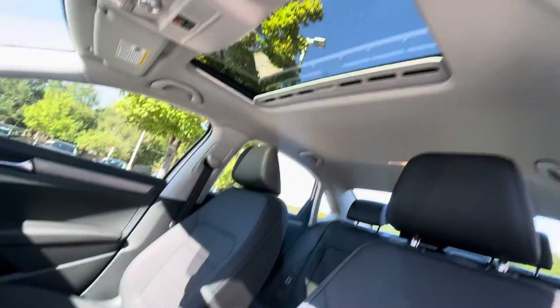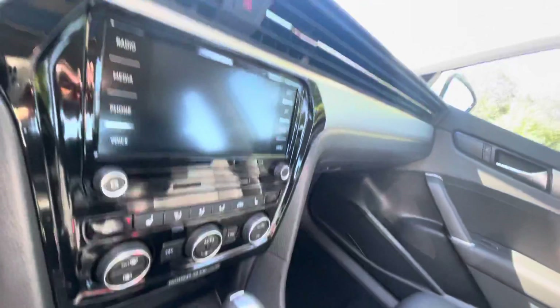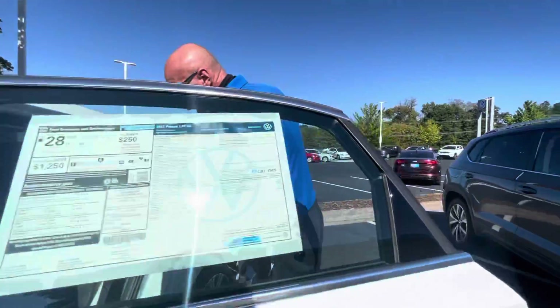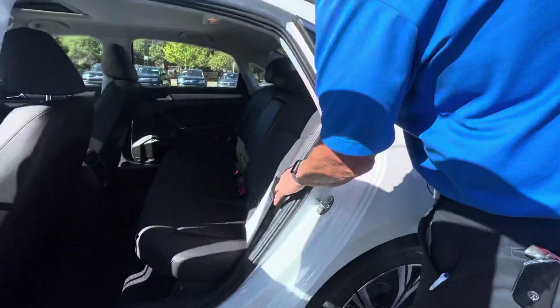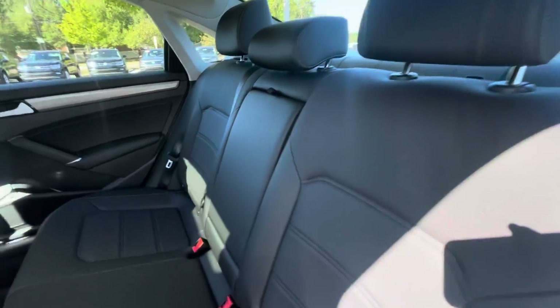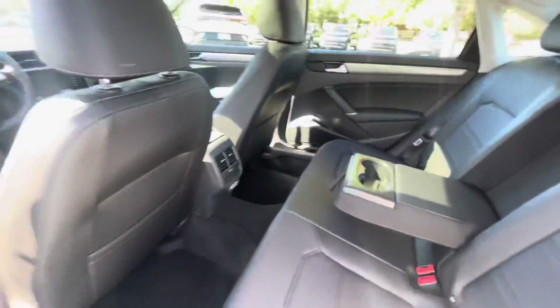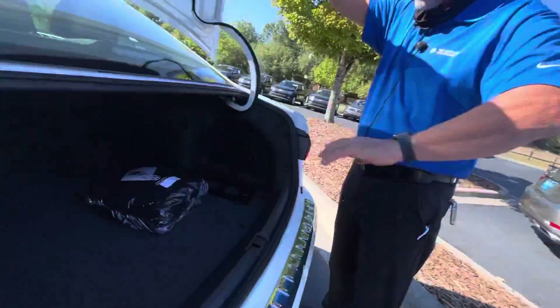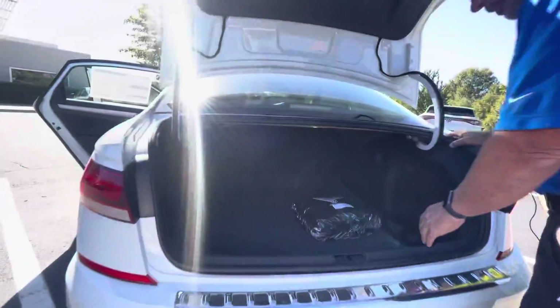Of course, it has the back seat that Passats are famous for — very, very big and roomy. So if you have four adults ever in your car, you have more than enough room for any adult of any size in the back. The Passat also has a lot of space in the trunk, so if you carry a lot of stuff, maybe for work or whatever, you have plenty of room.